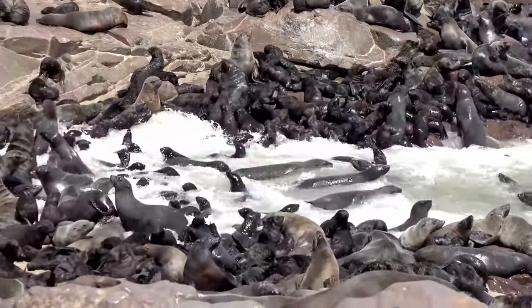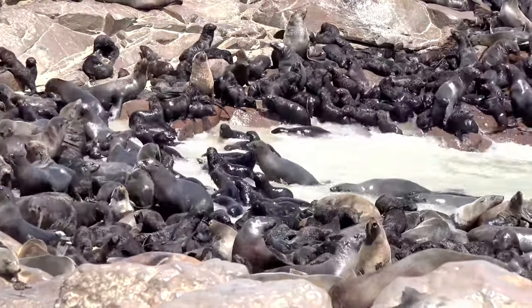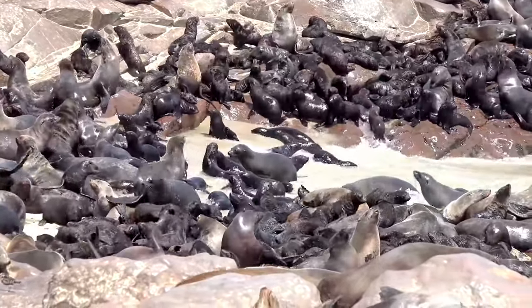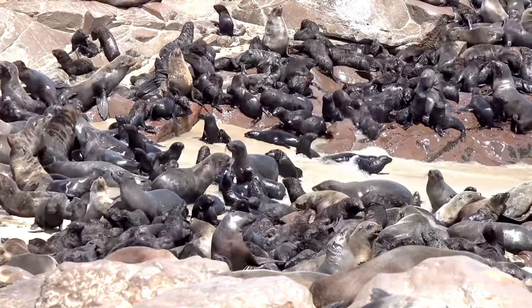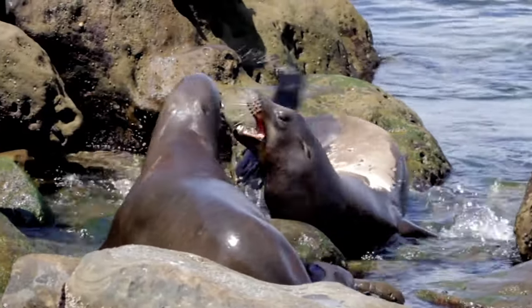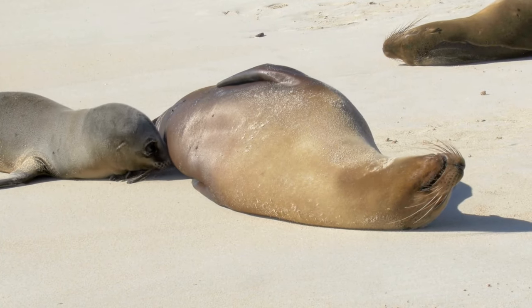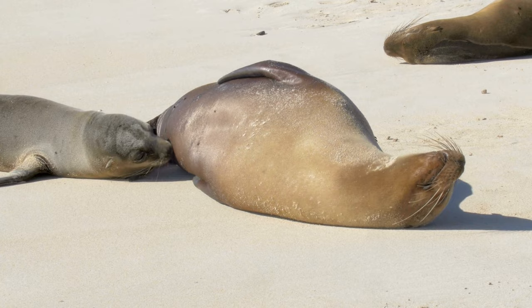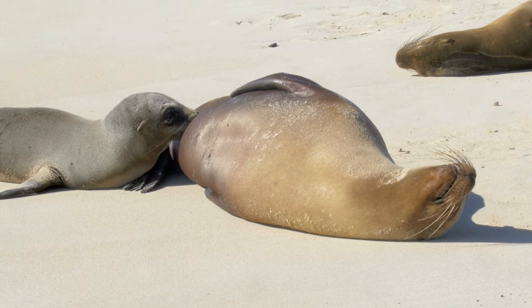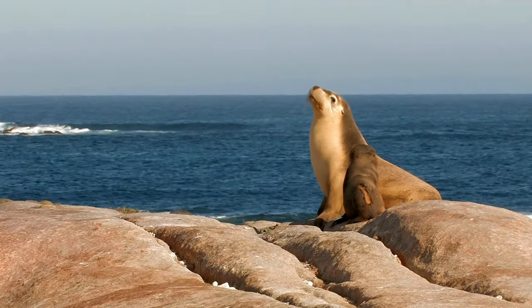About reproduction. Sea lion breeding behavior is fascinating to observe. During breeding season, male sea lions will establish territories on beaches and engage in physical battles with other males to protect their harem of females. Female sea lions will give birth to a single pup per year, which they will nurse for several months until it is old enough to start hunting on its own. Pups will stay with their mothers for up to three years before striking out on their own.